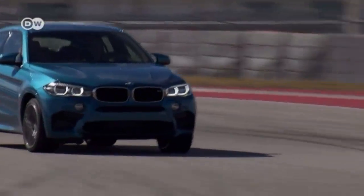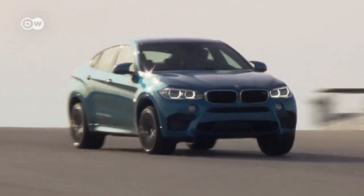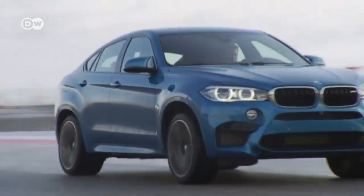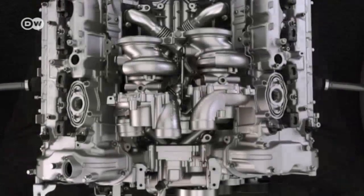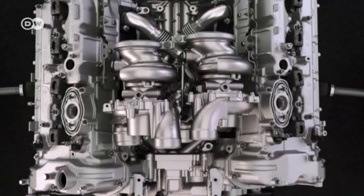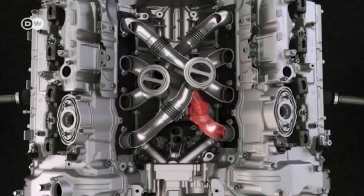Some sounds are so wonderful that you just can't get enough of them — like the roar of the BMW X6M's eight-cylinder high-performance engine. BMW's Constantin Prix says that after the success of the first generation, of which they sold almost 20,000 units in five years, it was time to bring out a second, even better generation. Under the hood, you'll find the latest generation M-TwinPower turbo engines with 4.4 liters of cubic capacity and eight cylinders.